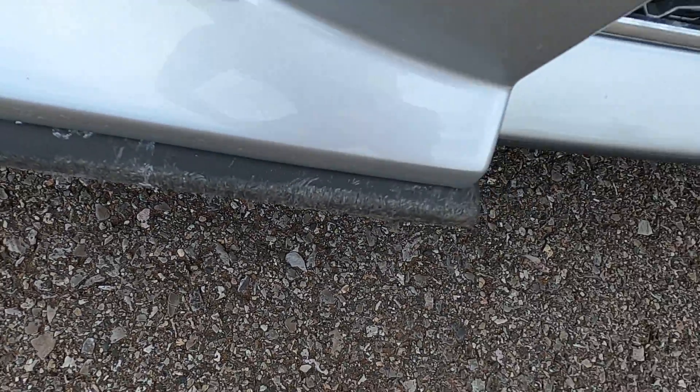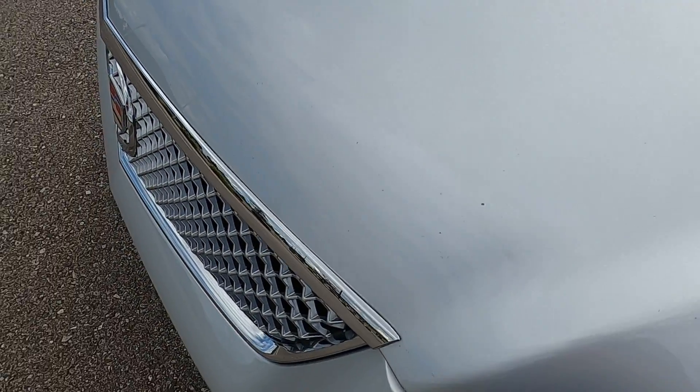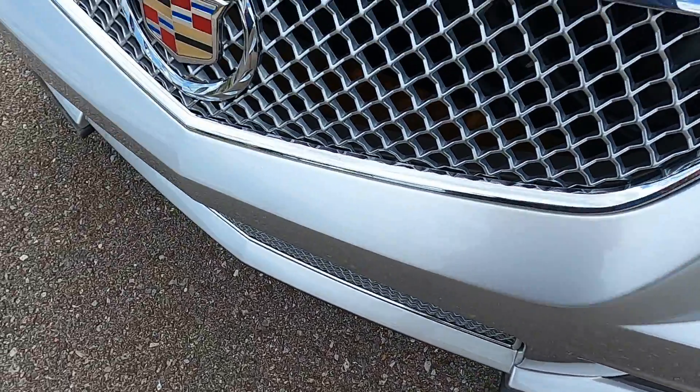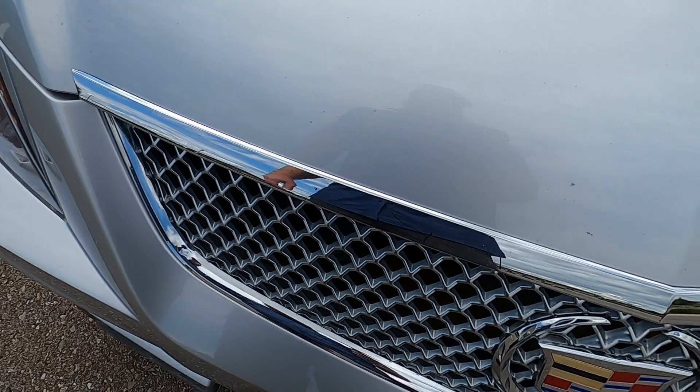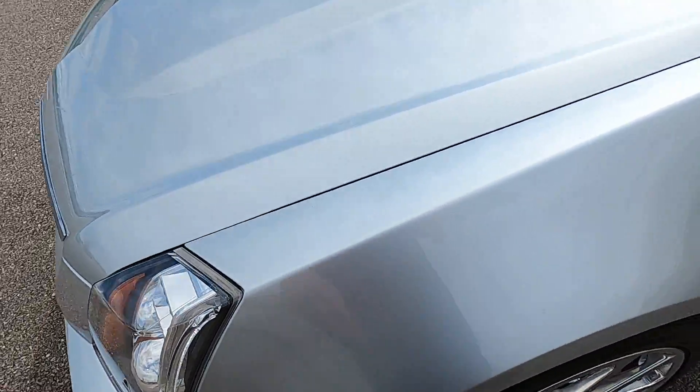The front lip here is a little bit scuffed up. There are a couple of rock chips across the front, mainly on the slope of the hood. The front bumper looks pretty good, though it does have some bigger chips and a scratch down the center, and some more noticeable chips on the passenger side front of the hood.